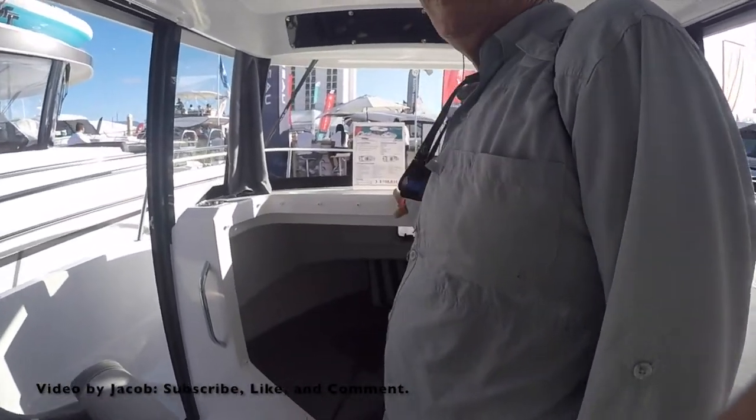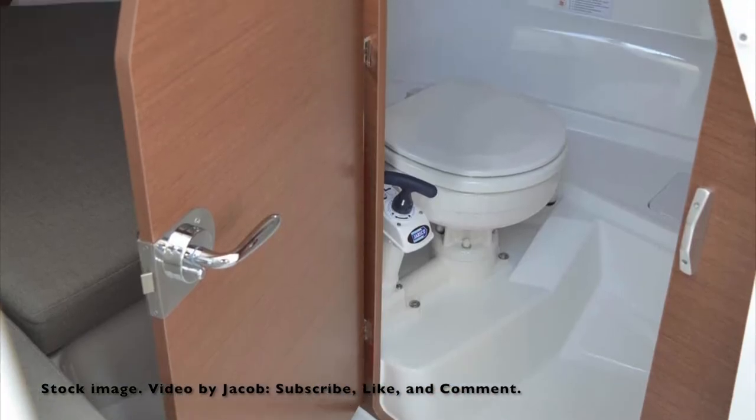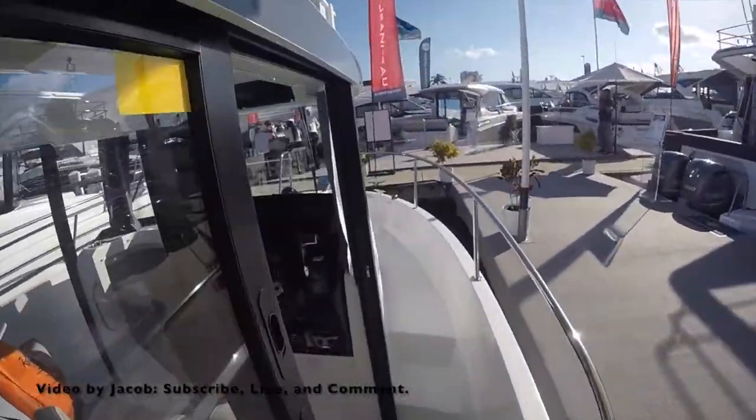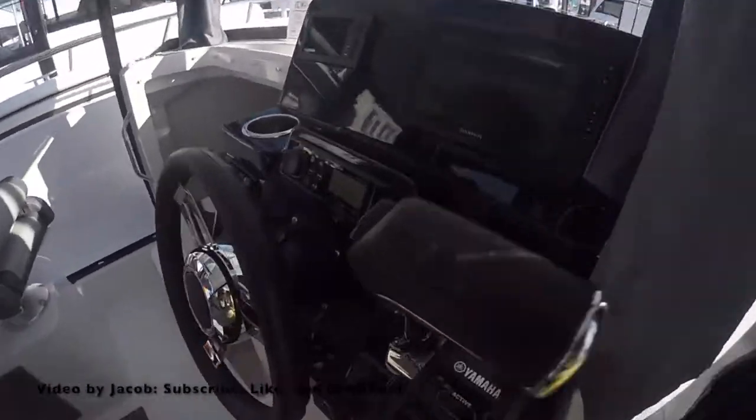The forward v-berth can sleep two and has an enclosed head as well. Walking up the sides — although they are rather small — there is plenty of room to walk up them.